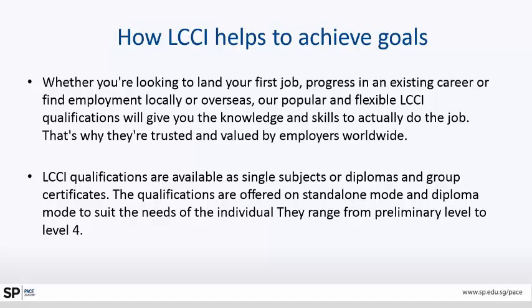They range from preliminary level to level 4. Level 1 to level 4 covers various subjects, enabling learning even for a person who has no prior knowledge of accounting, bookkeeping, or finance, rising up to a level where they can be vocationally trained to perform the job required for day-to-day functioning in a business.